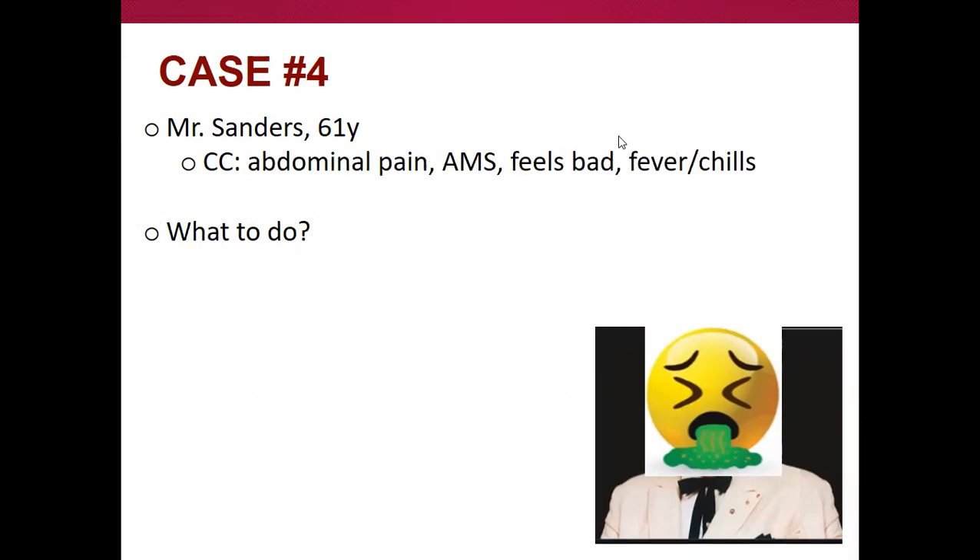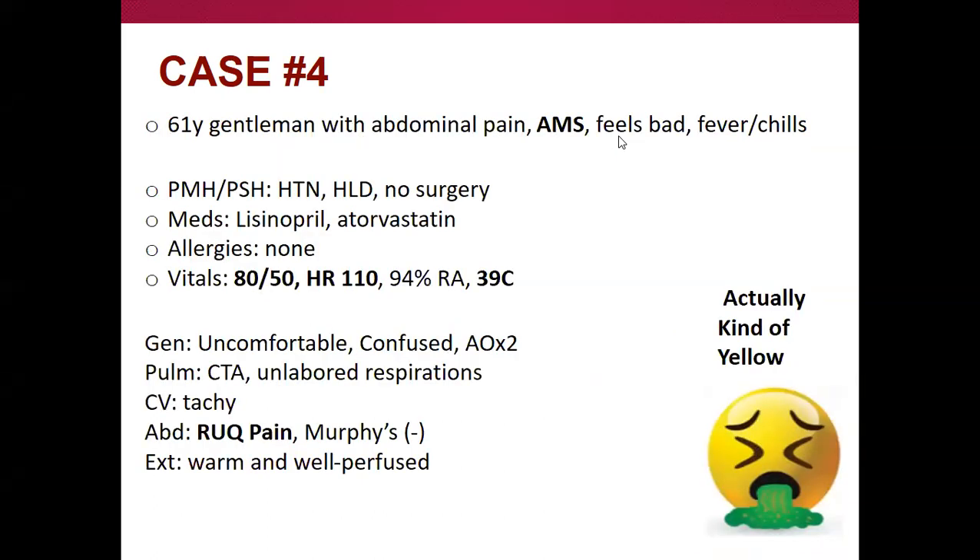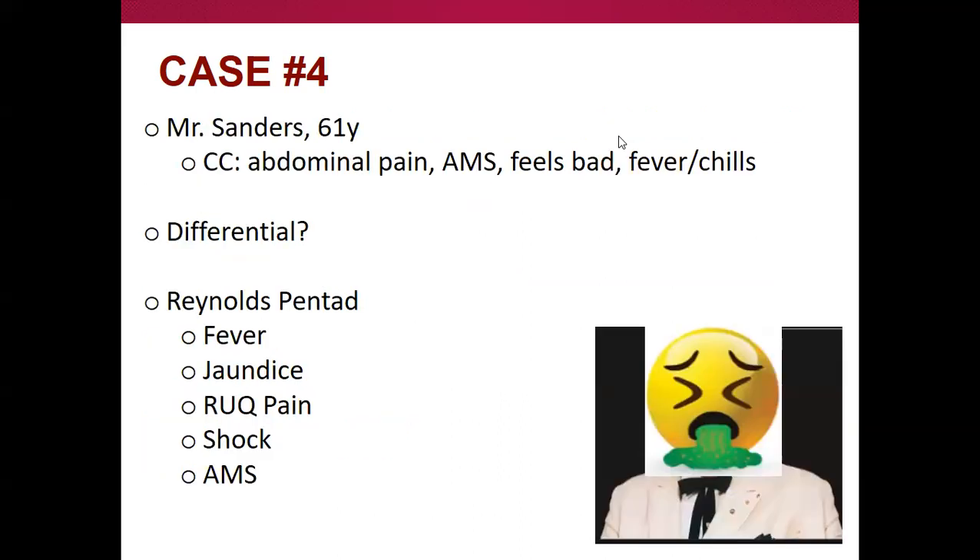Case four — worse abdominal pain. The nurses are saying they might call a rapid; the patient looks really bad and feels really crummy. On exam, he has some altered mental status, is hypotensive, tachycardic, and febrile. He's actually a little jaundiced and endorsing right upper quadrant pain. There is a name for this constellation — Reynolds Pentad: fever, jaundice, right upper quadrant pain, shock, and altered mental status.